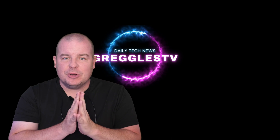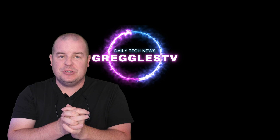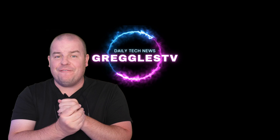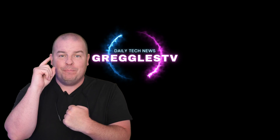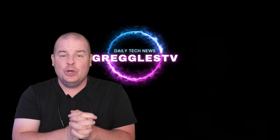What is going on guys? Welcome to Greggles TV Daily, your source for daily tech news. Make sure you subscribe so you know what's going on in the world of tech. I hope you're having a fantastic day. I've got one pretty big story for you and some questions, so let's get into it.